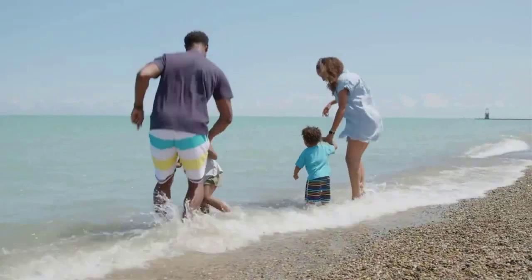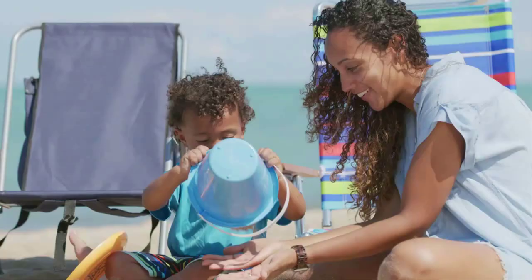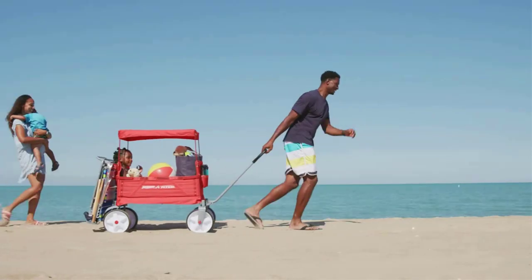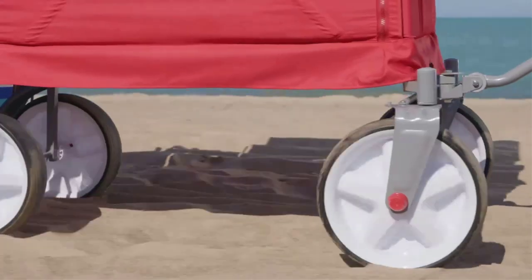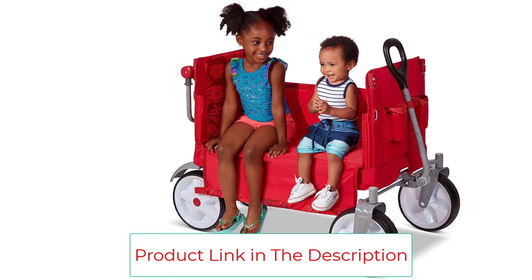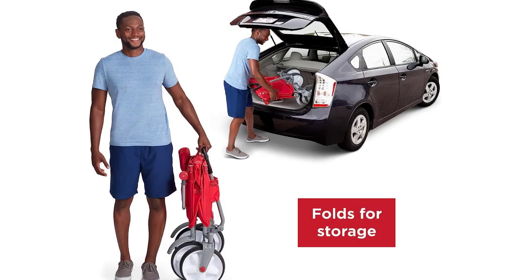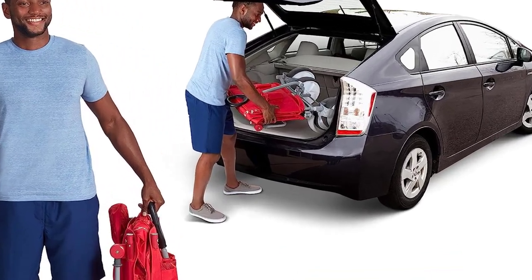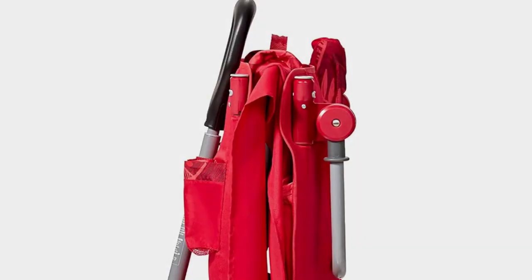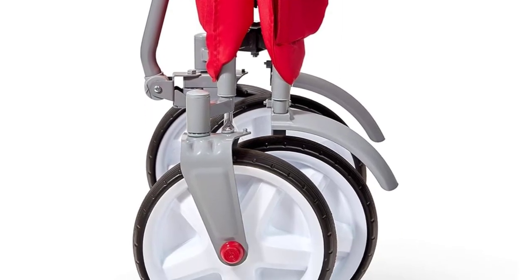This wagon stroller can hold 150 pounds and is suitable for children 18 months and older. Material: recycled fabric, metal, rubber. Dimensions: 47.24 by 41.34 by 24.41 inches (D x W x H). Weight: 32 pounds. Weight capacity: 150 pounds. Classic design. Converts into a bench. Can hold two beach chairs. Comes with cup holders.